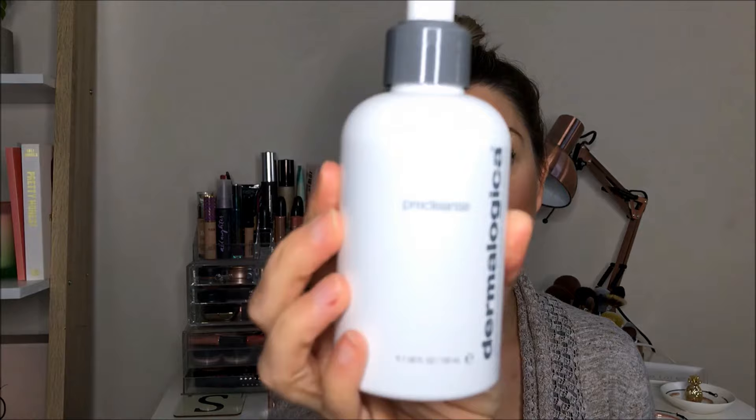I also switch between that and the Dermalogica Pre Cleanse. If I'm in a rush or having a shower before bed, I'll use this because I can just slap it all over my face and rinse it off in the shower. The Pre Cleanse is great for when you don't have time to spend on your cleansing ritual or you're tired and just want to whip the makeup off. It's a deep cleansing oil that melts away every trace of makeup and mascara, and just rinses off beautifully.